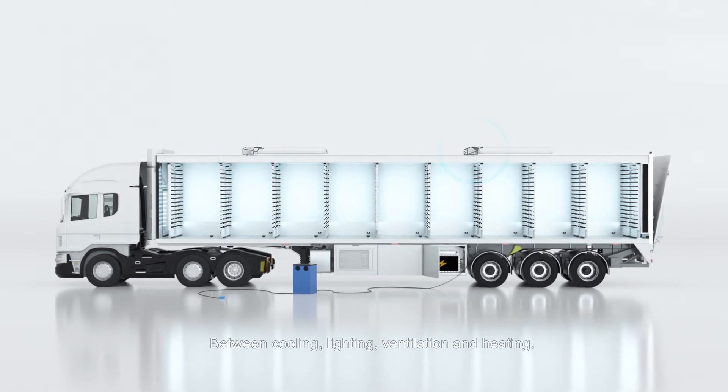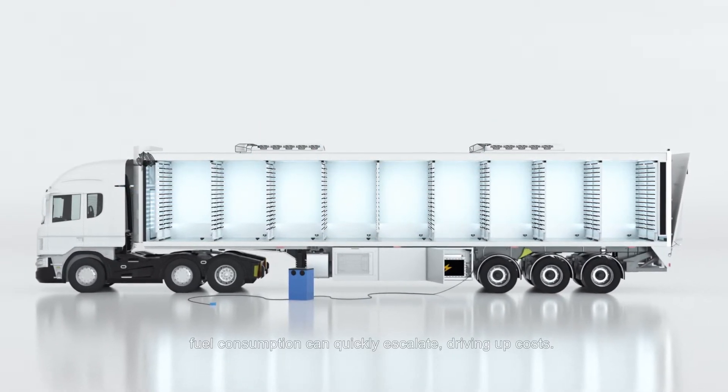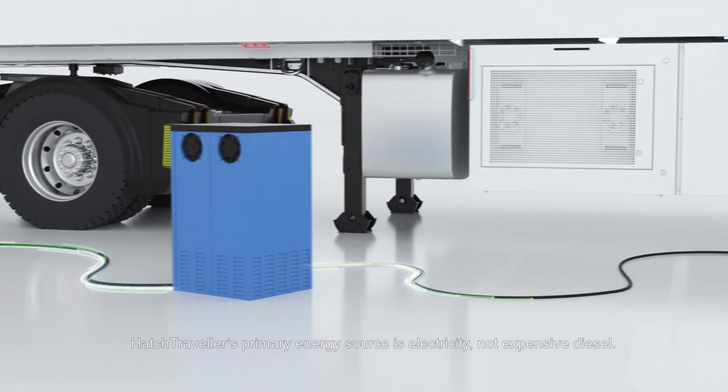Between cooling, lighting, ventilation, and heating, fuel consumption can quickly escalate, driving up costs. Hatch Traveler's primary energy source is electricity, not expensive diesel.